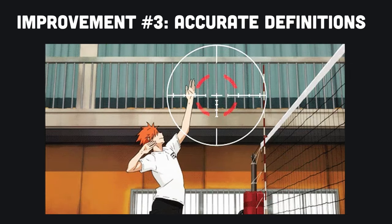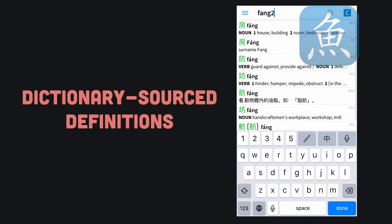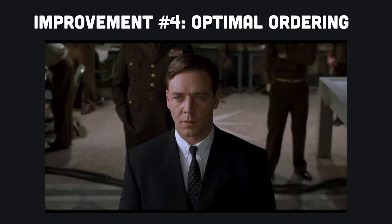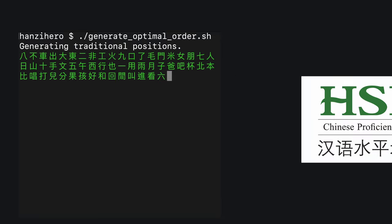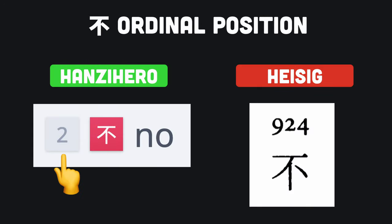Hanzi Hero always teaches accurate definitions. These definitions are all sourced from the best Chinese to English dictionaries, ensuring you learn the correct meaning of each character. Lastly, Hanzi Hero teaches characters in an optimal order. We've developed a custom ordering algorithm based on the HSK Chinese proficiency test standards published by the Chinese government. You'll learn the most essential characters quickly instead of needing to wait months.